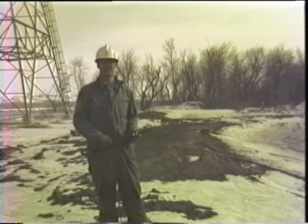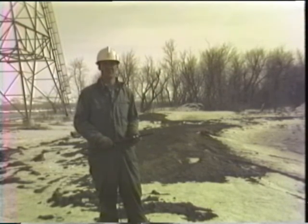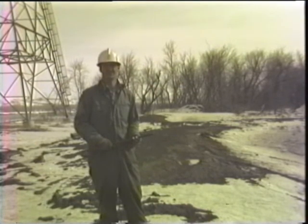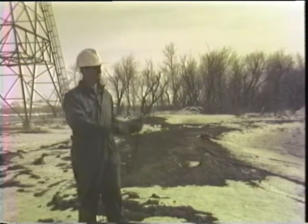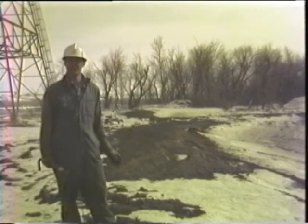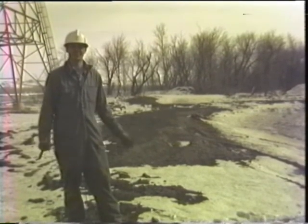Trout growth is figured in what they call temperature units. It takes 21 temperature units above 38.9 degrees for one month to make them grow one inch, and this is the determining factor in the metabolism of the trout. So this warm water is going to give us a tremendous growth advantage in this climate, if we can handle all the rest of the associated problems — it looks tremendous.